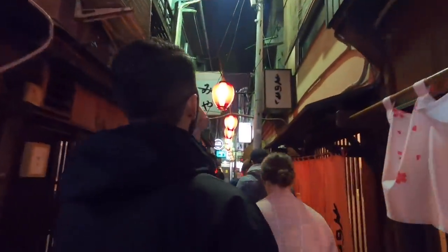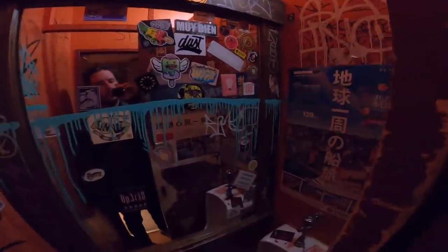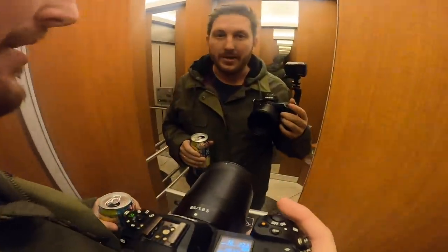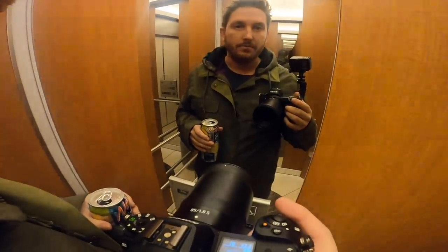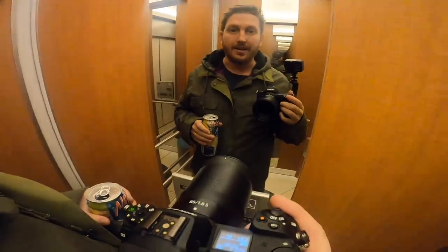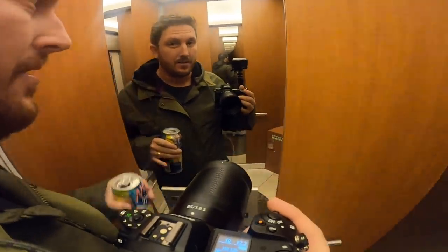I think this is maybe the smallest washroom I've ever been in. We're on our way down to Shibuya Scramble to photograph some taxis. It's late at night — not a lot of people, but cars.